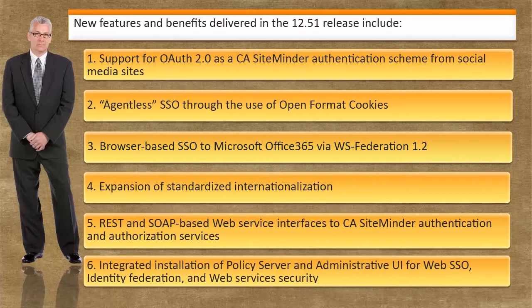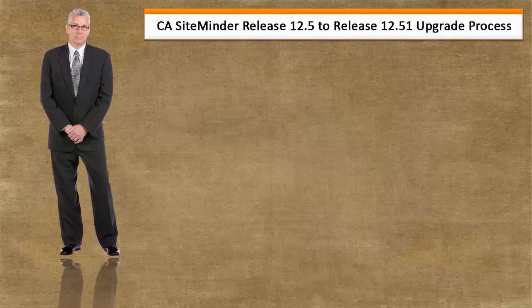Integrated installation of policy server and administrative UI for web SSO, identity federation, and web services security. In the following demonstration, we will show you how to upgrade from version 12.5 to version 12.51 of CA SiteMinder.